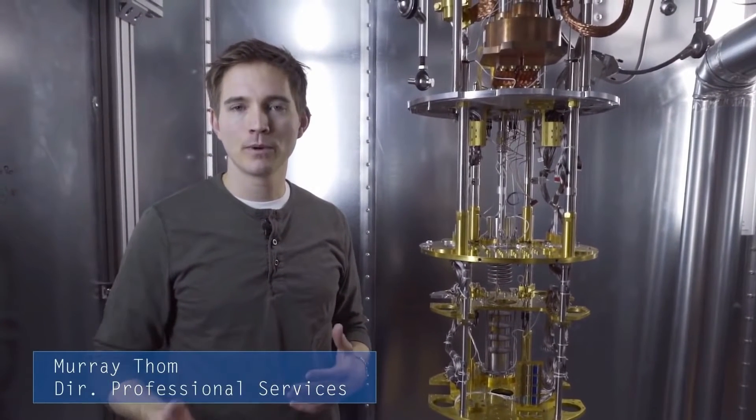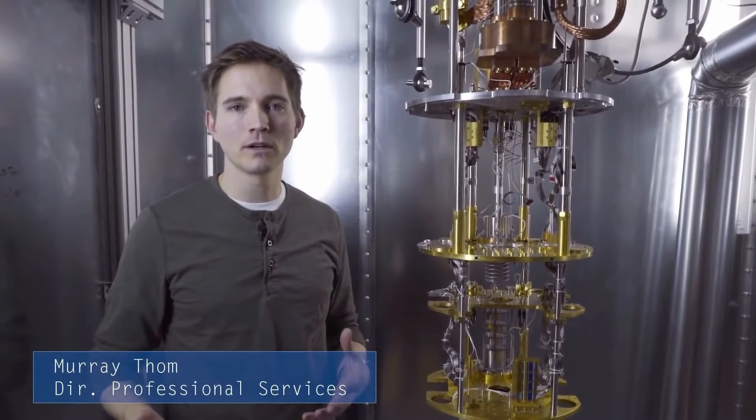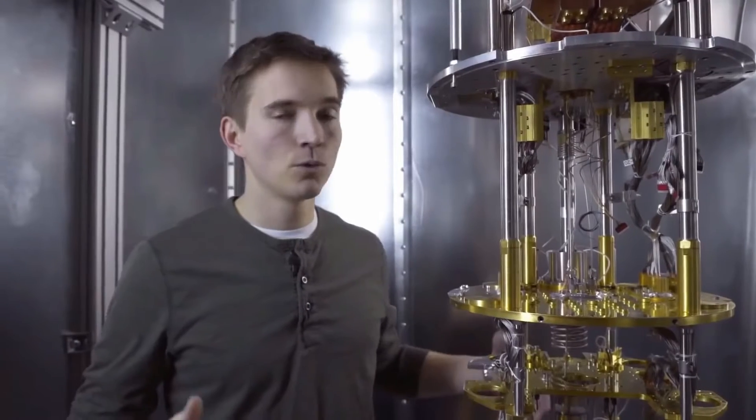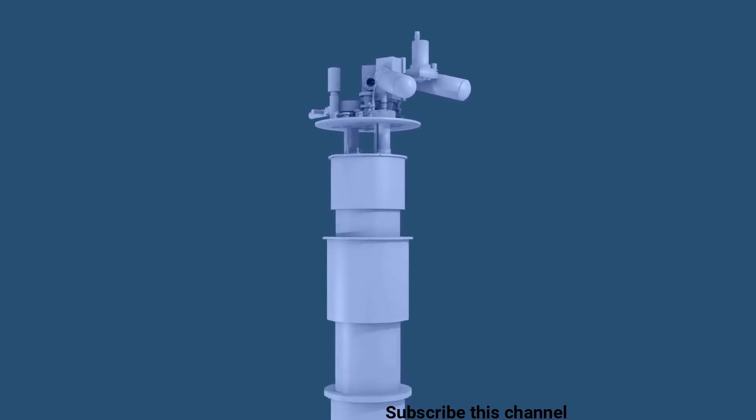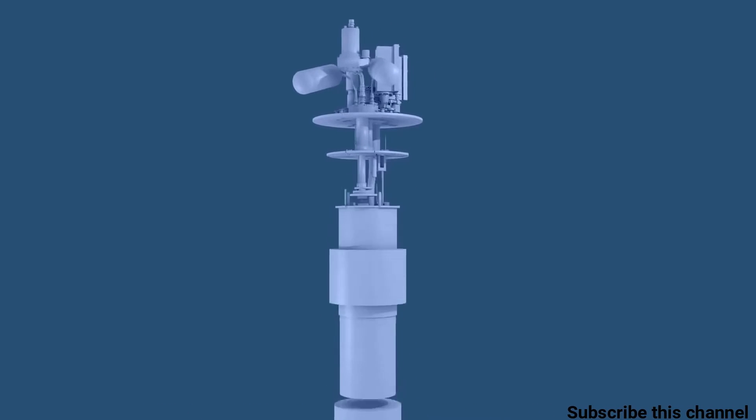My name is Murray Tomp. I'm the Director of Professional Services at D-Wave. I talk with our customers and partners about what quantum computers are, what kind of problems they solve, and work with them to develop software that uses quantum computers. We're standing inside a quantum computer. You may know that the quantum world is delicate — it's easily disturbed — so there are many layers of shielding in this system, which we've removed in order to look at the internals here.